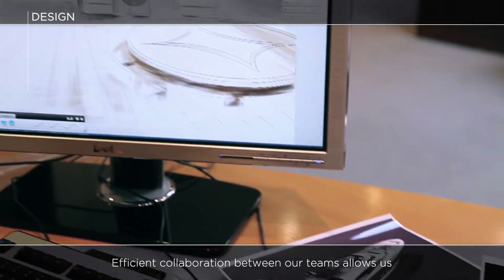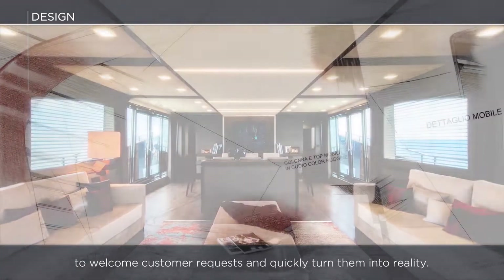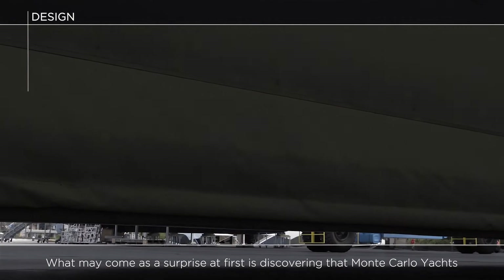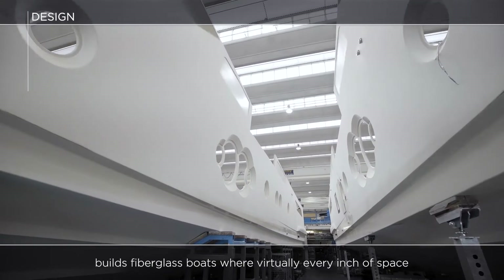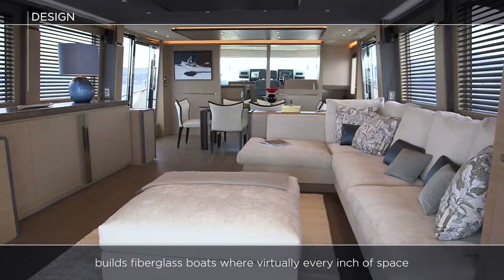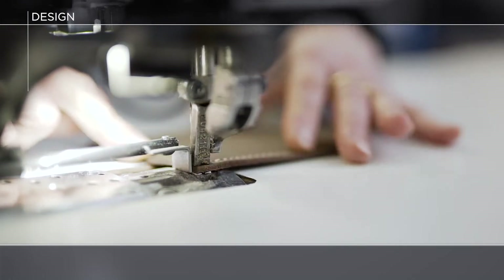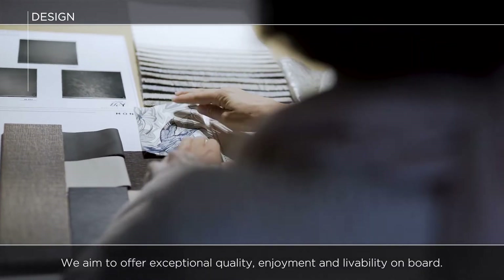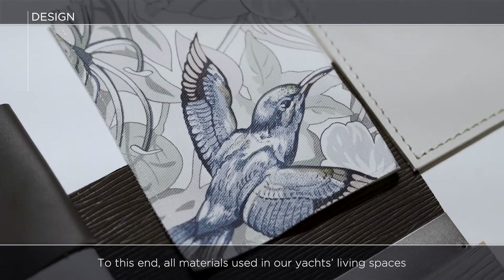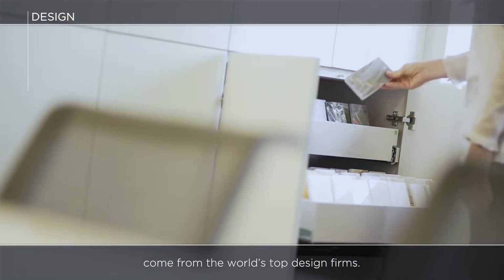Efficient collaboration between our teams allows us to welcome customer requests and quickly turn them into reality. What may come as a surprise at first is discovering that Monte Carlo Yachts builds fiberglass boats where virtually every inch of space is custom designed and hand-made. We aim to offer exceptional quality, enjoyment and livability on board. To this end, all materials used in our yachts' living spaces come from the world's top design firms.